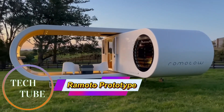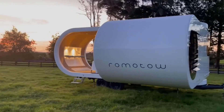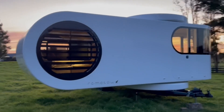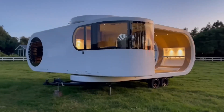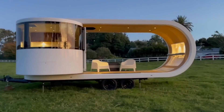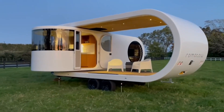Remoto Prototype: Expanding Luxury for Modern Caravanning. The Remoto Prototype is a revolutionary concept in mobile living, designed to bring luxury and efficiency to the caravanning experience. At first glance, it resembles a sleek travel trailer, but with the press of a button, the cabin rotates outward from its protective shell, expanding the interior space by up to 70% and revealing a spacious deck.